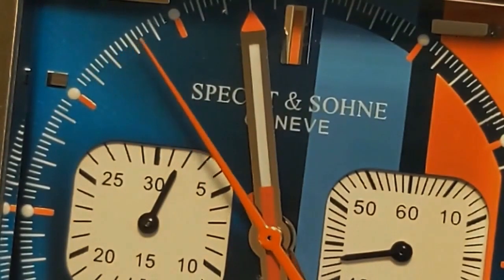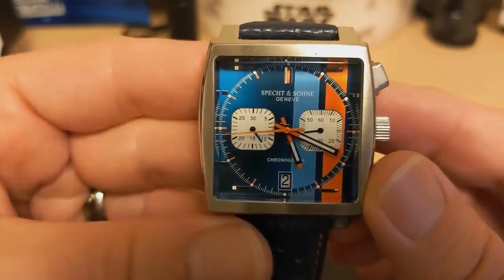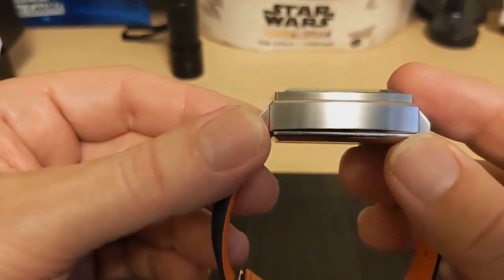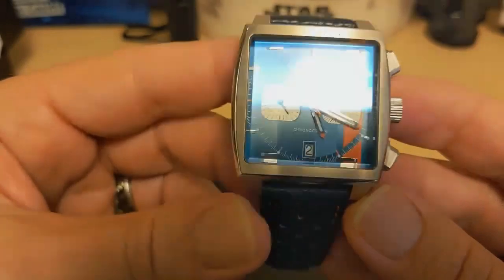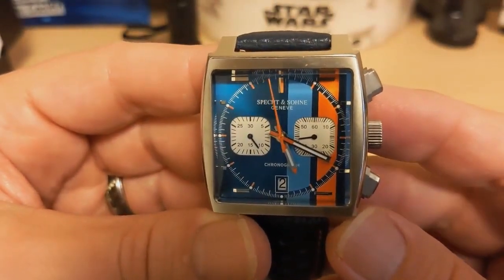The watch is 38.5 millimeters measured at the bezel, 47.3 millimeters lug to lug, 15 millimeters thick, has a 22 millimeter lug width, and weighs 121 grams on the supplied leather strap — which is pretty heavy for a strap watch.